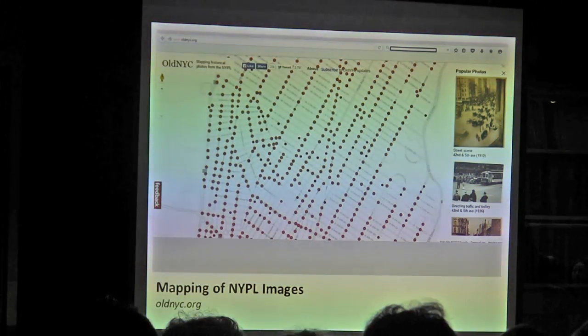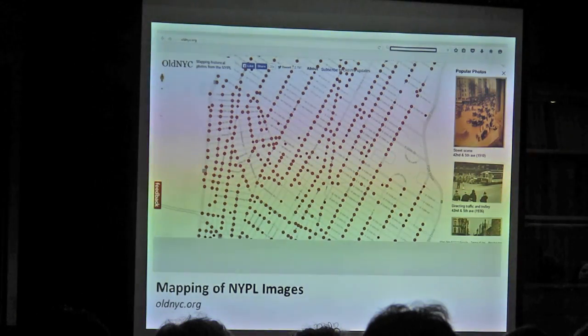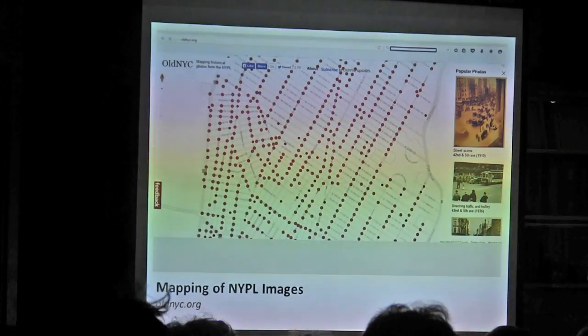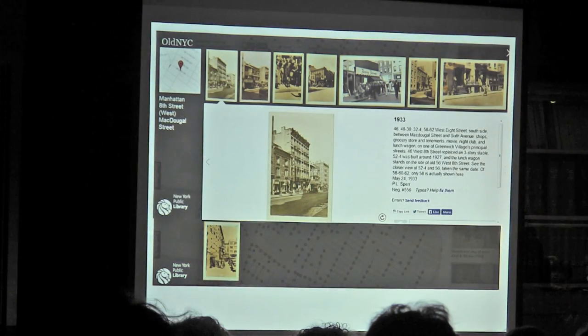This is a brand-new resource — within the last month — that's been getting a lot of attention. A volunteer for the New York Public Library mapped every historic image of New York in their collections. What's great about this is it gives you two ways to search their collection: from their digital gallery, or this mapped view. I find I come up with different things depending on the method. On this site, you click a button as close to your site as possible — I clicked things on 8th Street — and it pulls up images either on 8th Street or showing views toward it, like looking down McDougal toward 8th Street.